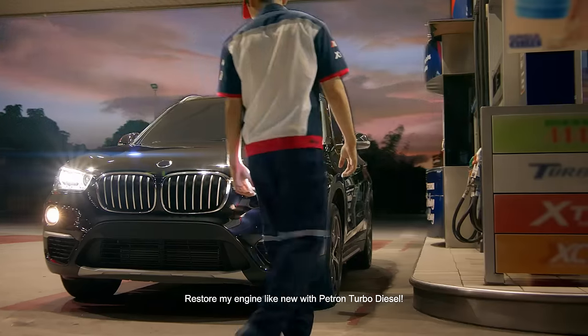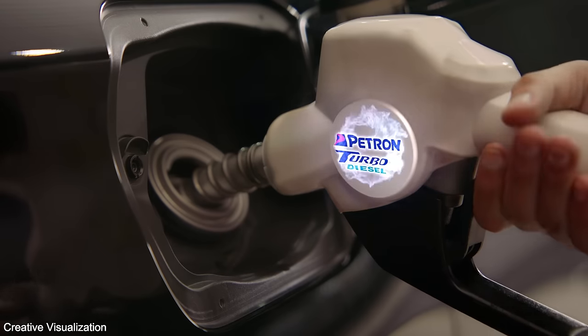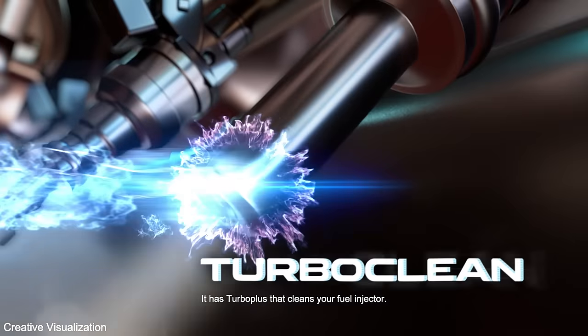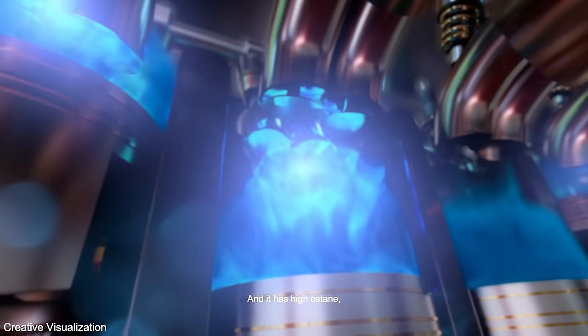BATRON TURBO DIESEL — restore my engine like new with BATRON TURBO DIESEL. It has Turbo Plus that cleans your fuel injector, and it has high cetane.